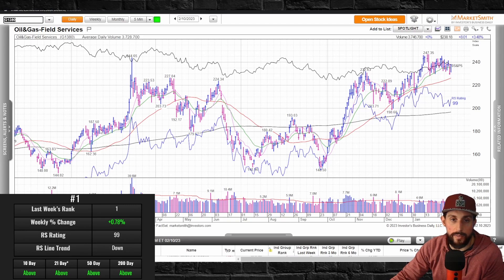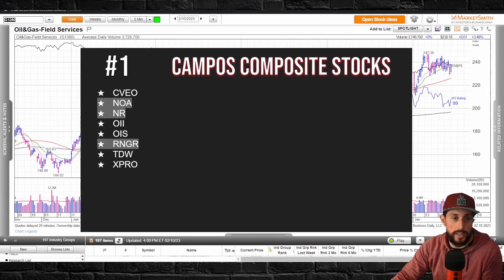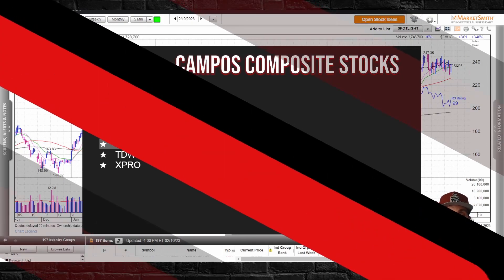Oil, gas, field services maintained itself above all the moving averages, having that strong finish on Friday. A couple of actionable stocks in that top group. The big important thing when it comes to industry groups right now is just being patient — doing your due diligence every single week. At some point leadership is going to show and you want to be ready. If you're catching the leadership a little bit later, it might be hard to get into stocks if they're extended. Keep an eye on transitions like electronic semiconductor manufacturing and home builders to see if these trends carry through and become stronger leadership.